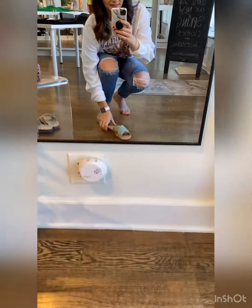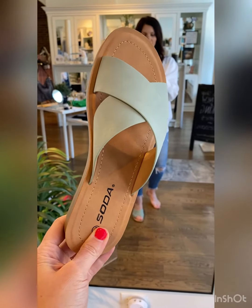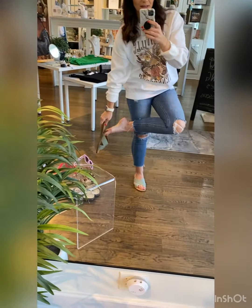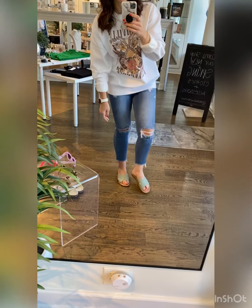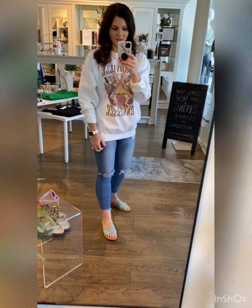We also have these adorable little sage slip-on sandals. These also run true to size. They're comfortable, they're easy to wear, and I love the color — it's going to add a pop of color to even a neutral spring or summer outfit. I love how it brings the sage out of the sweatshirts.